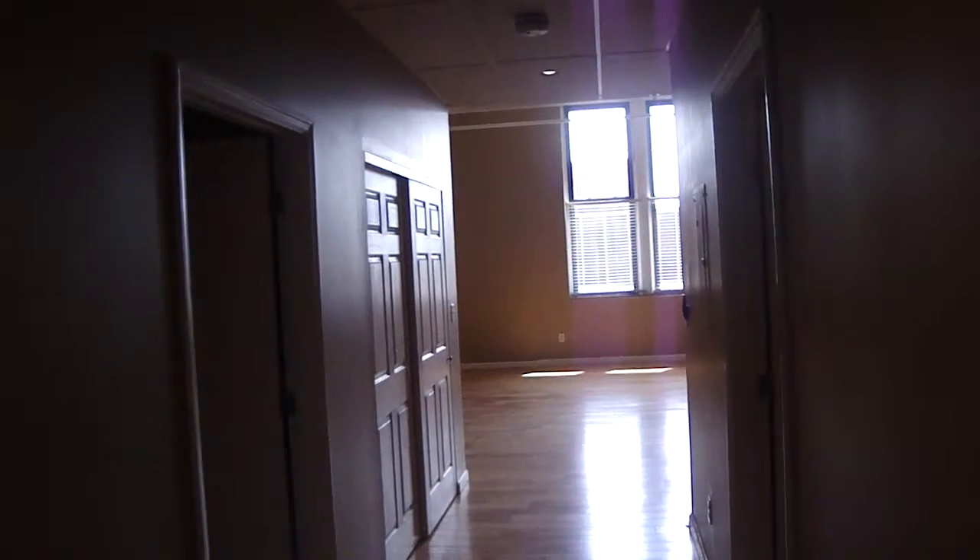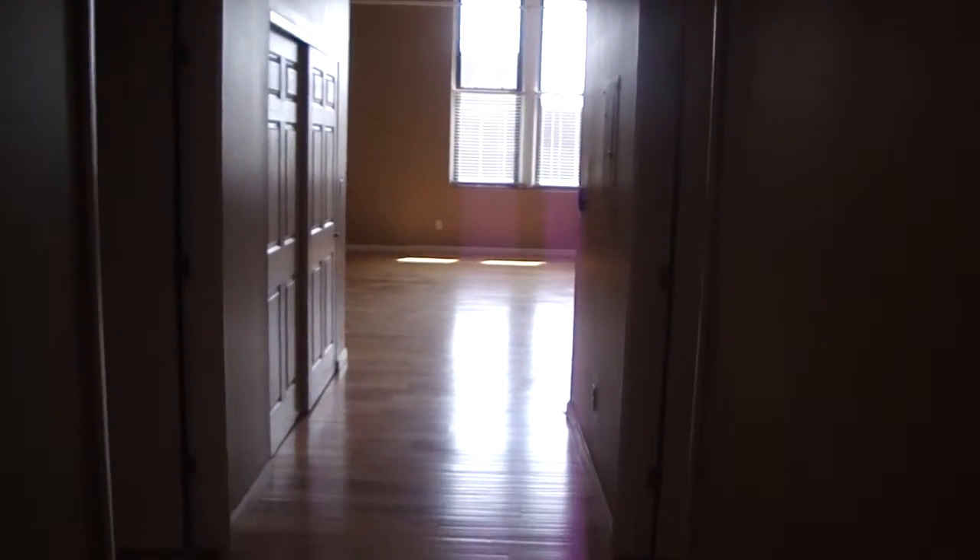This is a video walk-through of apartment 402. Apartment 402 is a one-bedroom, one-bath apartment at 400 Washington Avenue, known as Gallery 400 Luxury Apartments.